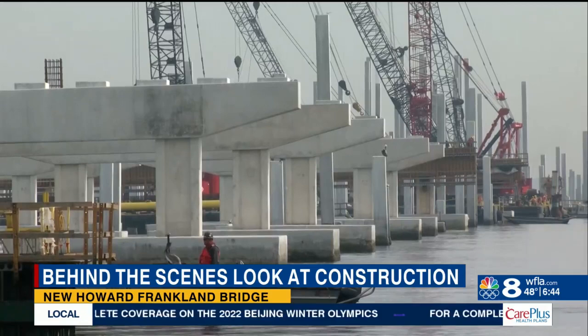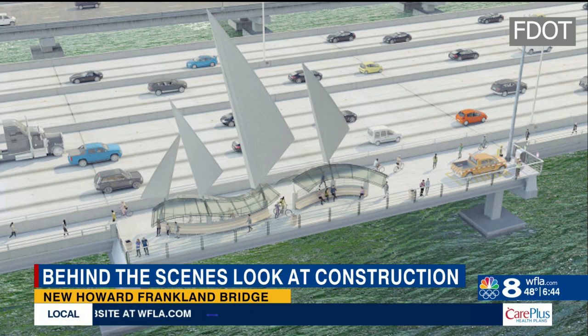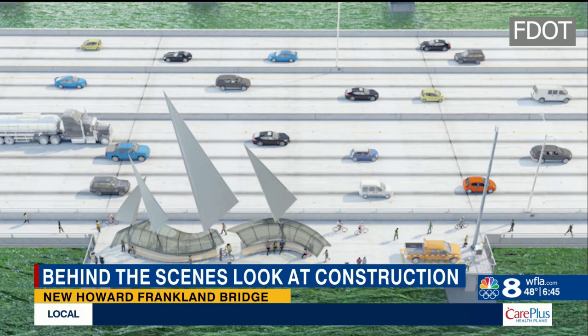We do have some renderings from FDOT of what this bridge will look like when it's complete. It's designed with a multi-use trail and rest areas for pedestrians and bicyclists, so that's a new feature. It's also going to be able to accommodate a light rail in the future.